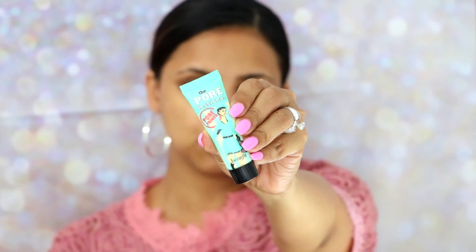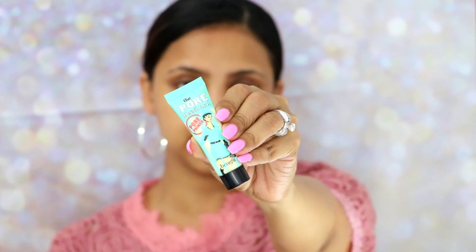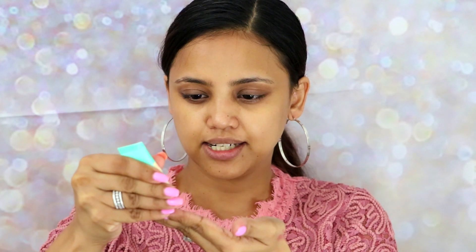For primer I'm using the Benefit Pore Professional primer. I'm just going to take a very tiny amount — I don't have a lot of pores, but with age I can see them appearing. So I'm just going to apply this where I know the pores are.